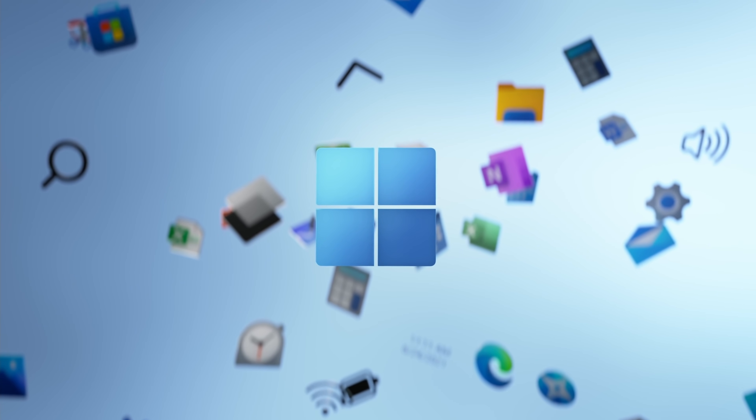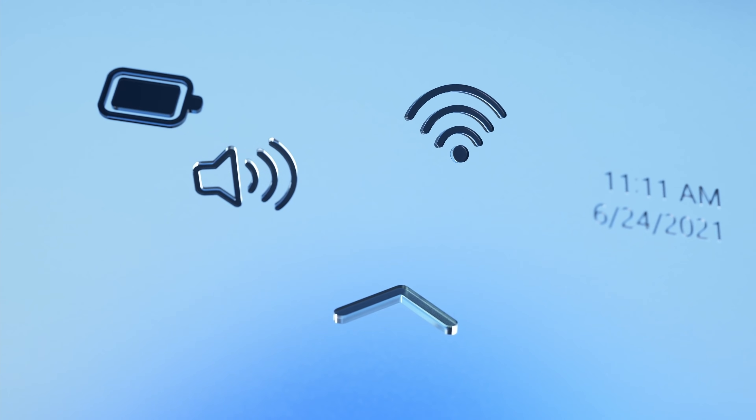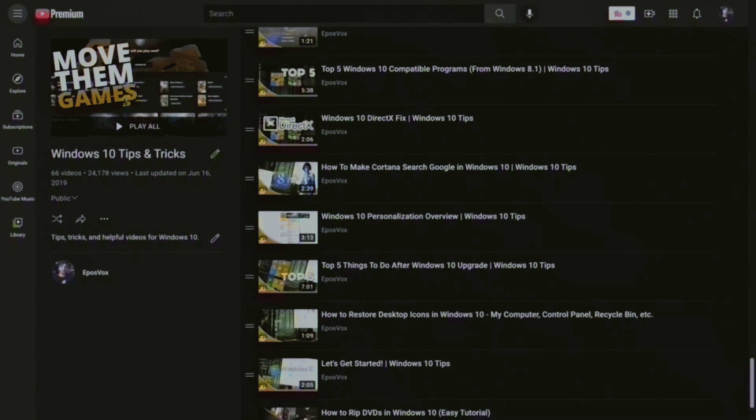Windows 11 launch week is here, and a new operating system means a lot more to learn, a lot to wrap your head around, and a lot to change on your computer should you choose to upgrade. We're covering everything you need to know about Windows 11 as a new user, especially for streamers here on the channel.